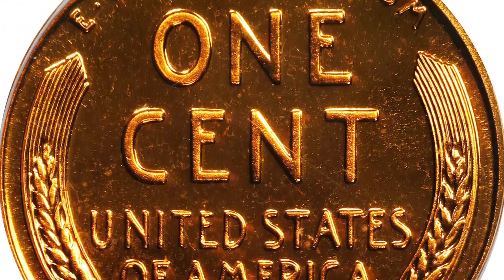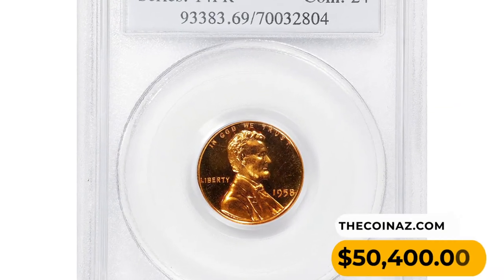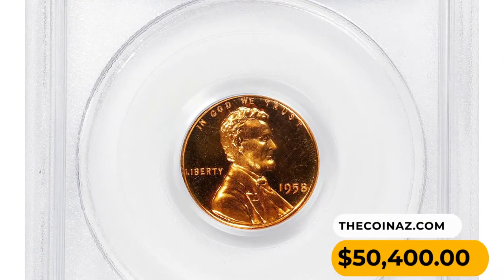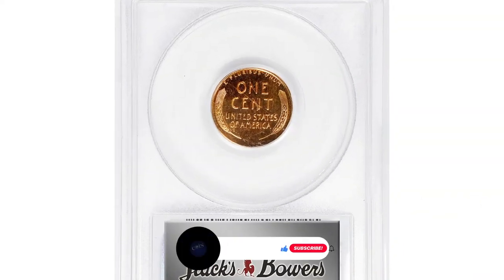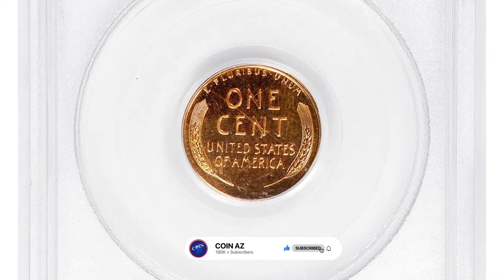Expertly produced and carefully preserved, and sure to impress even the most discerning numismatists, it ended up selling for $50,400 at Stack's Bowers auction. Thanks for watching — like, subscribe, and comment.